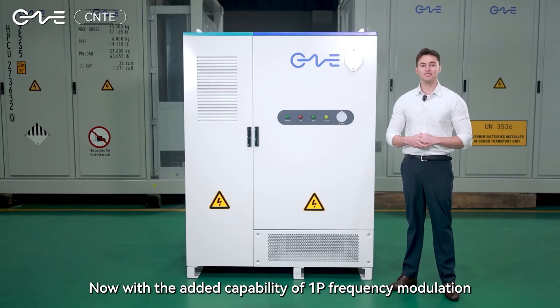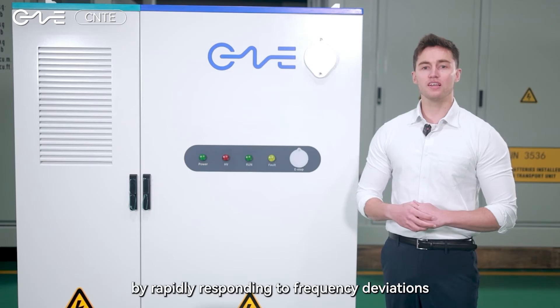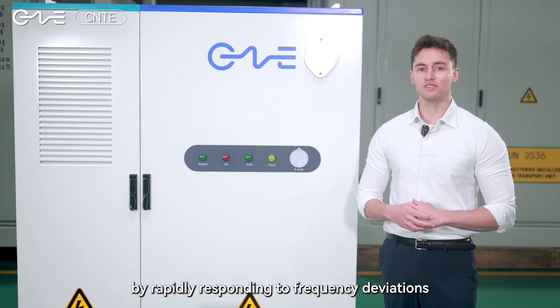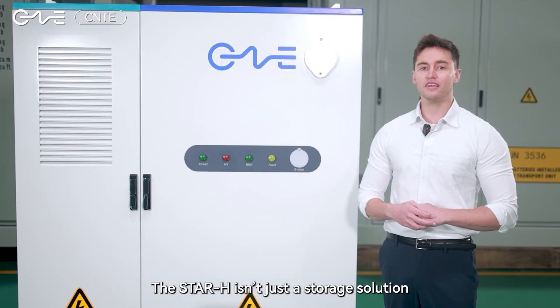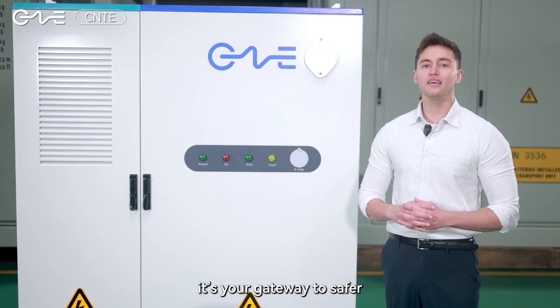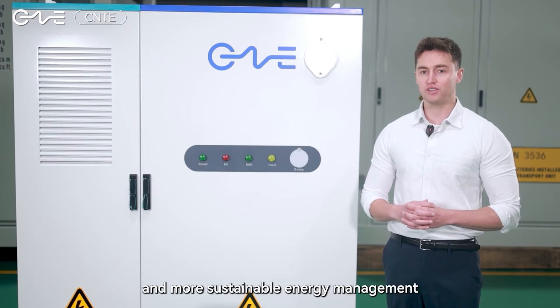With the added capability of 1P frequency modulation, the Star H ensures good stability and reliability by rapidly responding to frequency deviations, enabling precise and efficient energy dispatch. The Star H isn't just a storage solution — it's your gateway to safer, smarter, and more sustainable energy management.